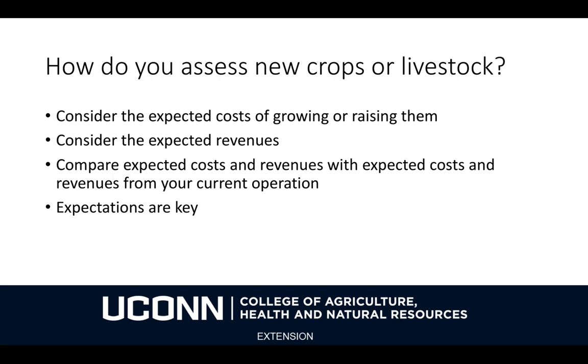How should you assess, economically, the viability of growing new crops or raising a different species of livestock? You should consider the expected costs of growing or raising them, and also consider the expected revenues. You should also compare your expected costs and revenues with those from your current operation. Expectations are the key to understanding this kind of assessment — we can't know for sure what costs or revenues are going to look like, but we can do our best to improve our understanding of them.